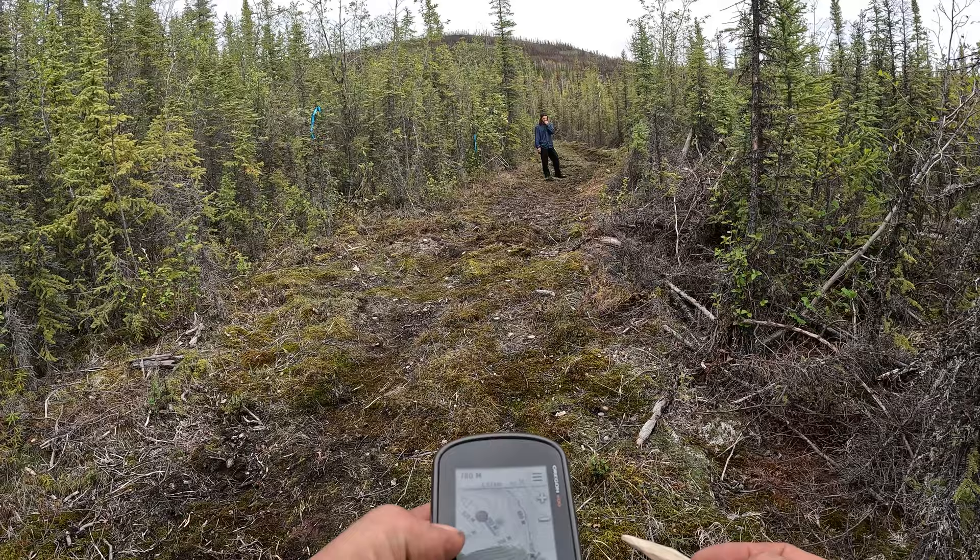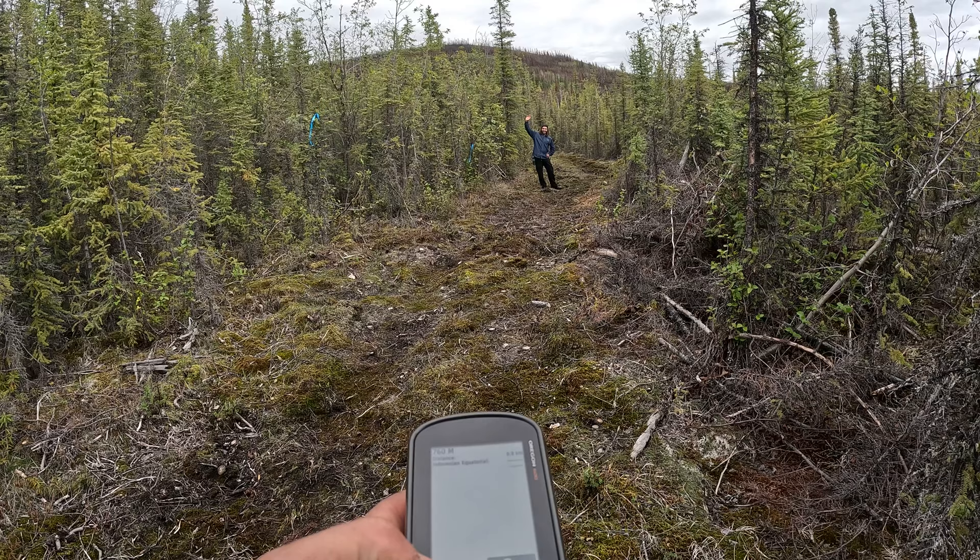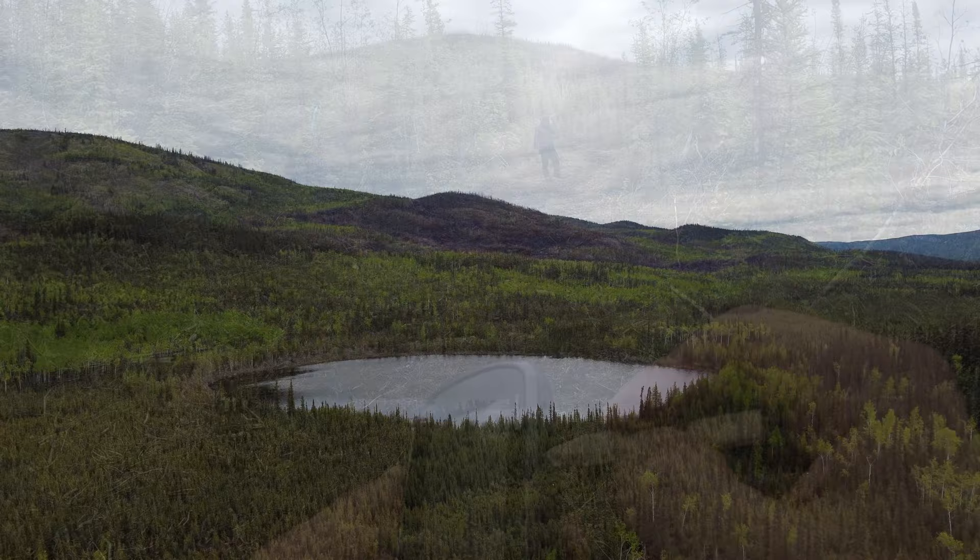It is a kilometer to the top of the hill and it goes from 545 meters at the bottom to 760 meters — that's about 600 feet, depending on where you come up the hill.